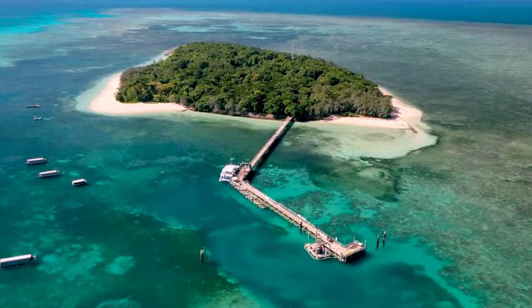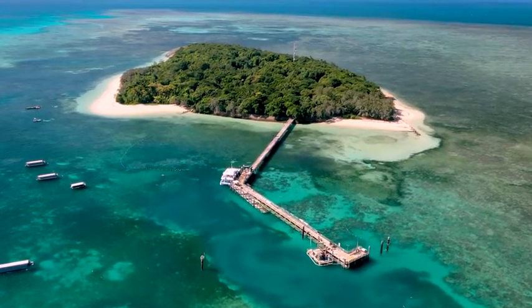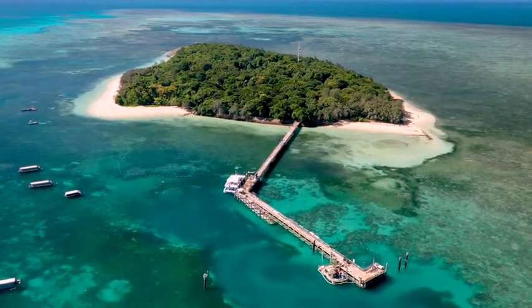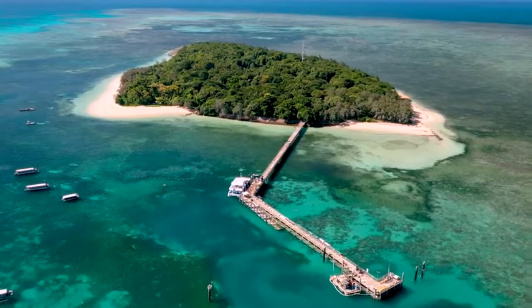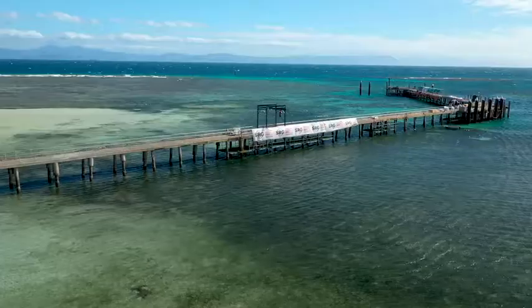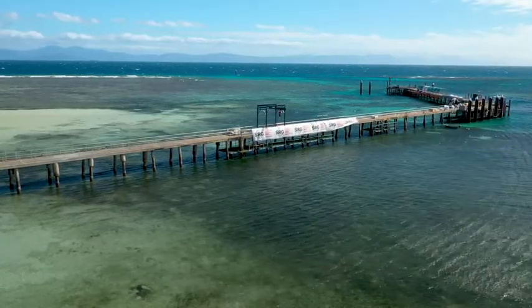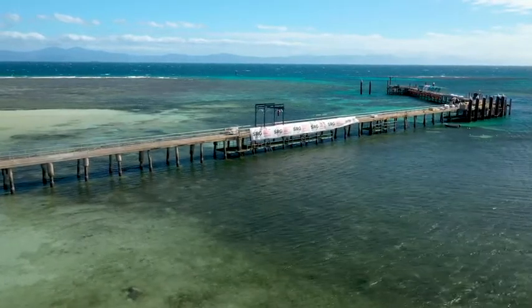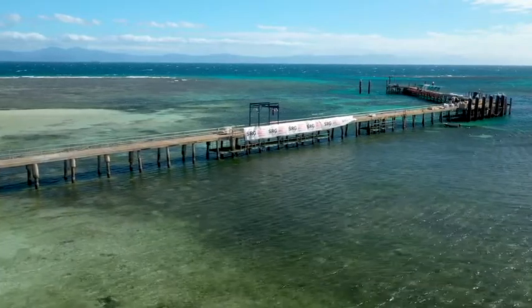SRG Global was engaged by Ports North to repair a deteriorated but operational jetty over the top of the Great Barrier Reef at Green Island in Queensland. The jetty sat directly on top of Coral Cay, a natural wonderland unlike any other.